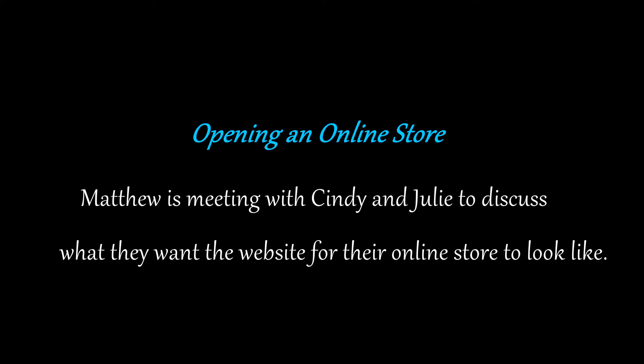Opening an online store. Dialogue B. Matthew is meeting with Cindy and Julie to discuss what they want the website for their online store to look like.